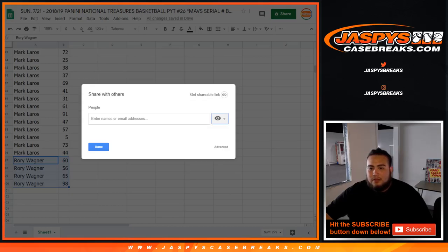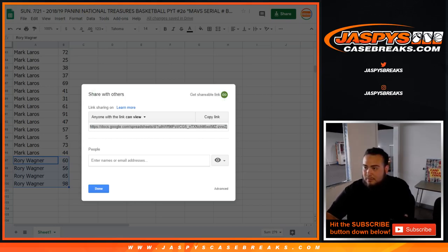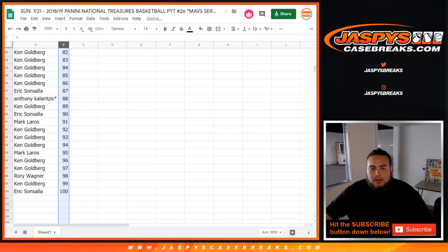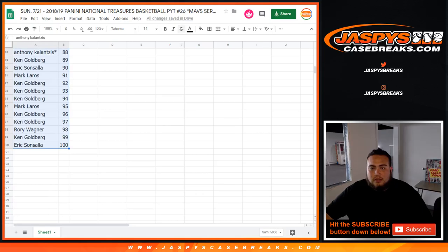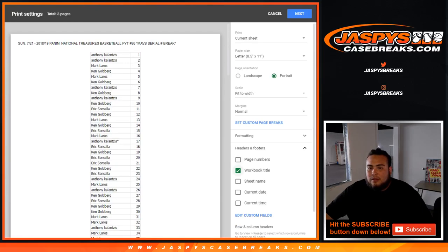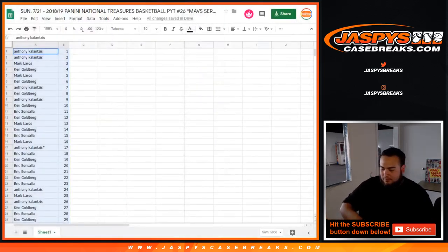Ken, get a shareable link. I shared it with you guys just so you can see it. Now I'm going to switch it back to alphabetized 1 through 100 so it's all in order. I'll have to print out this list, make it a little bit smaller. Just print out 3. All right, awesome. Let's start the break now, guys.